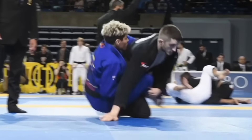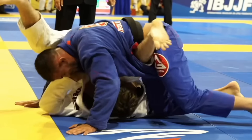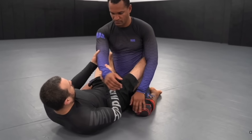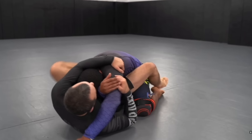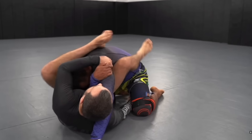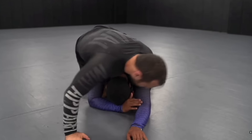Take yourself back to day one of jiu-jitsu class. At this point in your journey, if you'd heard the words berimbolo or worm guard, you'd think you were high as a kite. Thankfully, our professor stuck to the basics and we learned the close guard — an easy name to remember, a safe position, a bunch of techniques to choose from, and an overall amazing beginner-friendly position.